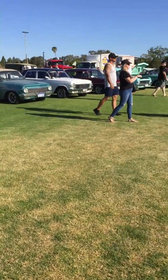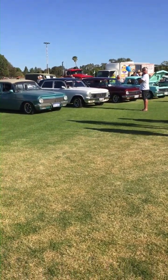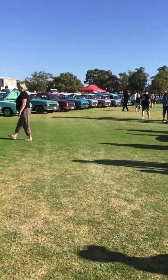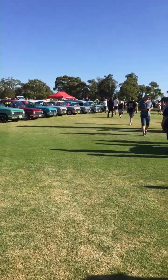Hi and welcome back to John Collins Classics. Today, something slightly different — we're in Western Australia at a car meet. We'll have a look and see what's going on here.